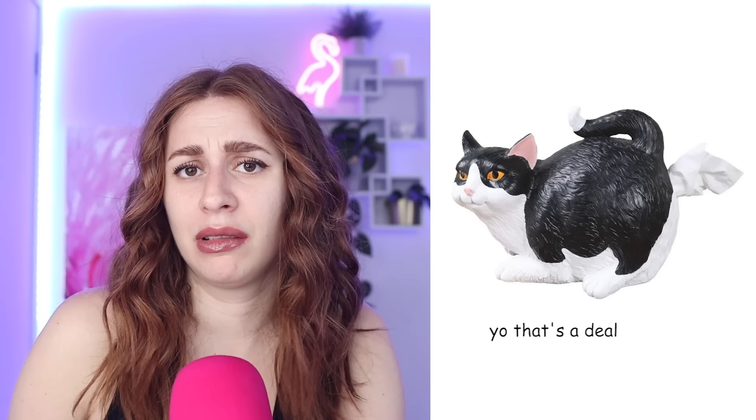A cat butt tissue holder. So you can just pull tissues out of a cat's butt — because why not? For $34.94. I need that thing. It's kind of an oxymoron, isn't it? You're pulling something that cleans out of a cat's butt, which normally is where poop comes out. Which isn't clean. A bit weird.